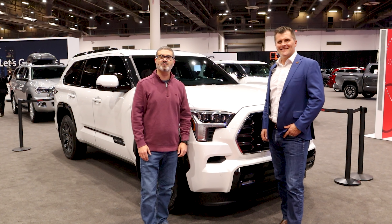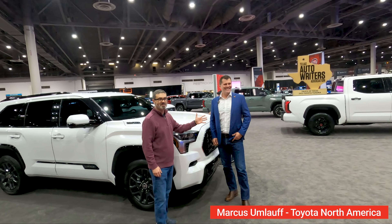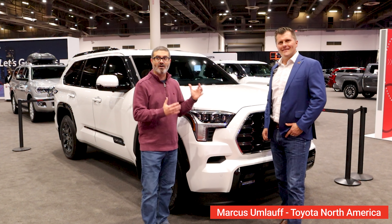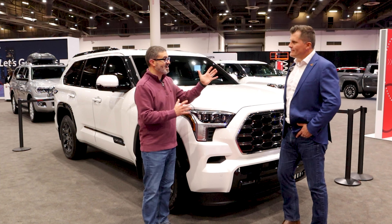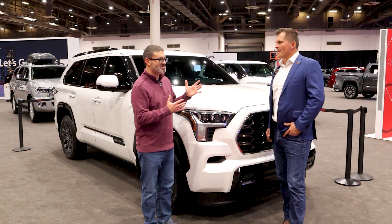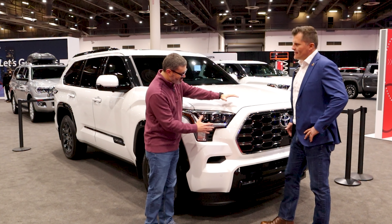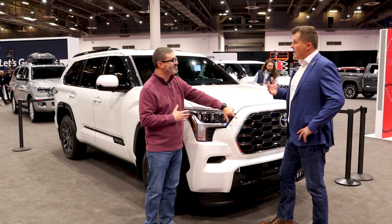Welcome to the Texas Truck Channel. We're at the Houston Auto Show and I have Marcus, the Toyota truck guy, joining us. Behind us is the all-new 2023 Toyota Sequoia, revealed last night at around 8:30. We have a lot of viewers with questions, so let's go front to back on the exterior styling. You were telling us earlier that this looks similar to the Tundra but is actually different.